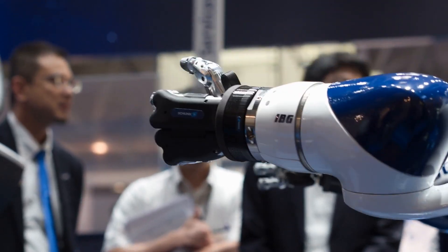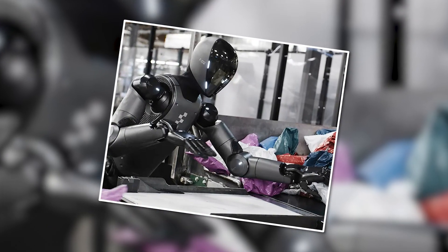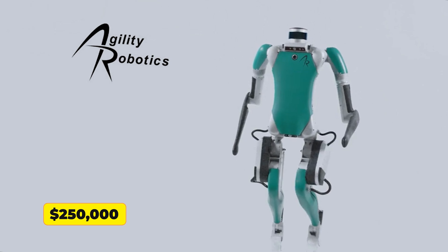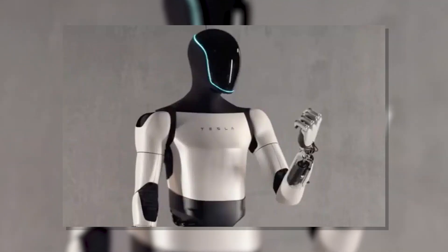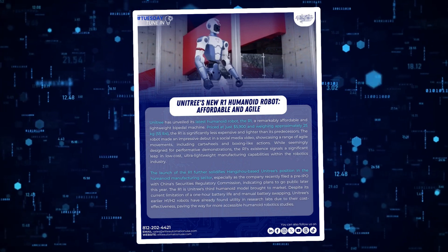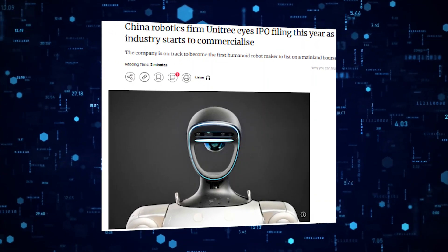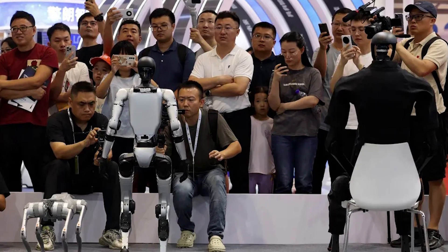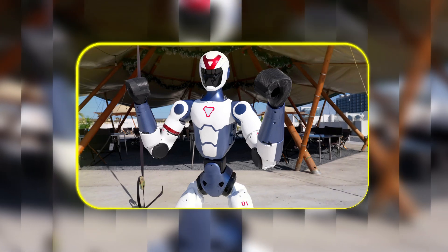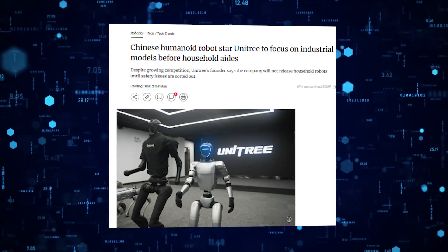Western competitors are scrambling because their price points suddenly look ridiculous in comparison. Figure AI's robot, currently being tested at BMW, costs about $50,000. Agility Robotics' Digit runs around $250,000. Even Tesla's much-hyped Optimus won't hit sub-$20,000 pricing until they achieve massive production scale. The R1 proves you don't need to spend six figures to get capable humanoid hardware. Unitree recently filed IPO documents with Chinese regulators, positioning itself to become the first publicly traded humanoid robotics specialist. Early adopters can start with this $5,900 platform, then potentially scale their solutions up to Unitree's industrial models as needs grow.